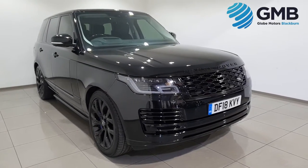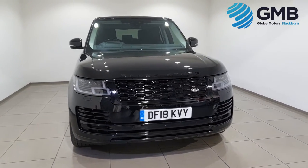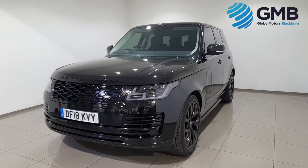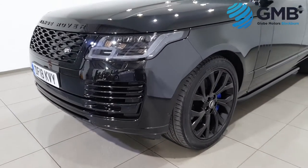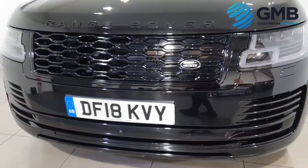Hello and welcome to Globemotors Blackburn, suppliers of quality used cars in the North West. In this video, we are looking at something truly magnificent: this 2018 Land Rover Range Rover Autobiography P400e Hybrid.